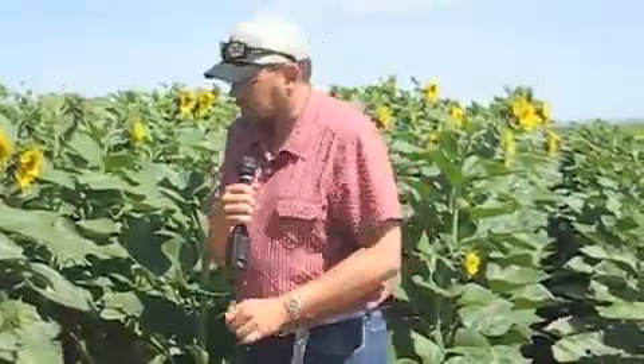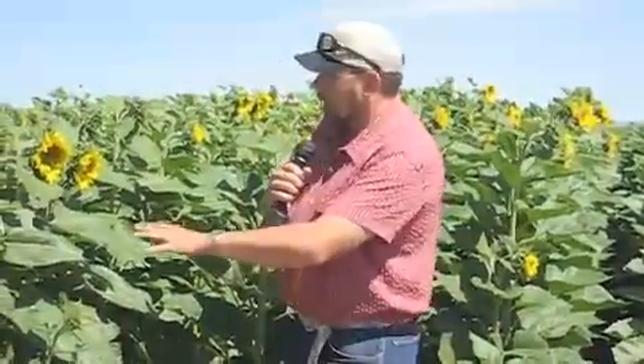It shows R1 by the growth stages. What you will do is, we're well past R1 here, but you look at the top of the plant, you look straight down, and you'll see the instar — the beginning development of that seed head. That is R1.